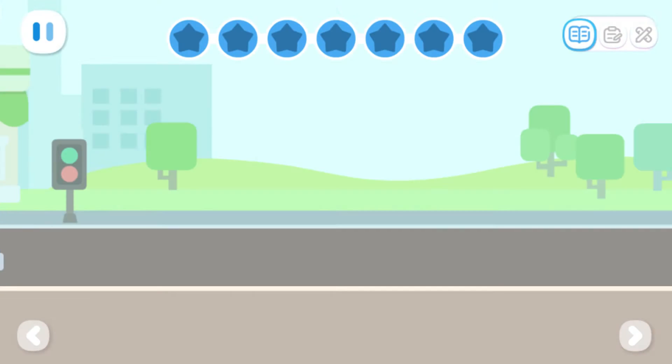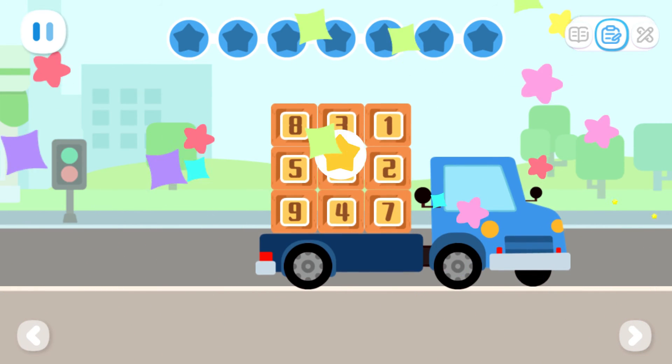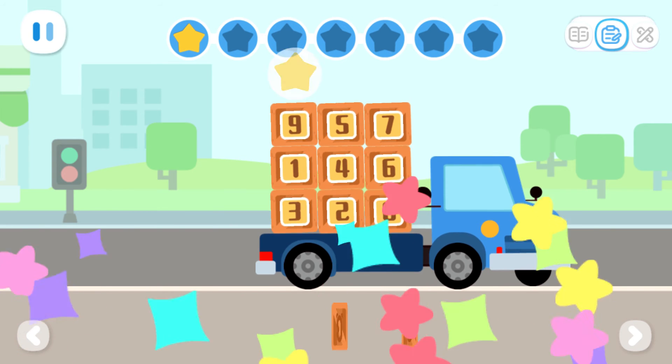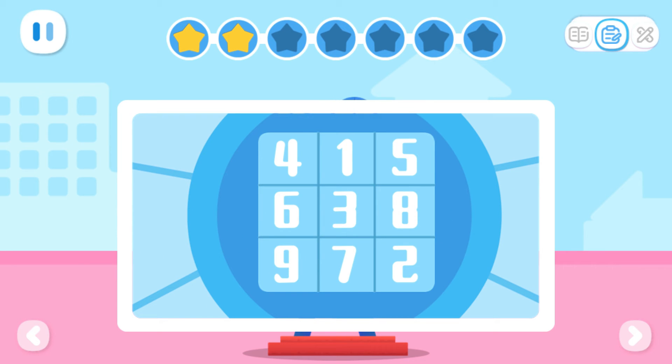Practice with Quacky! The truck needs to be loaded with crates numbered 1, 2, 3, 4, 5, 6, 7, 8, and 9. Let's put the missing crate onto the truck. What's the number of the missing crate? Tap the numbers in the sequence of 1, 2, 3, 4, 5, 6, 7, 8, and 9 to start the Ferris wheel. 1, 2, 3, 4, 5, 6, 7, 8, 9.